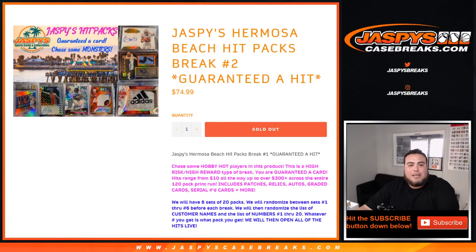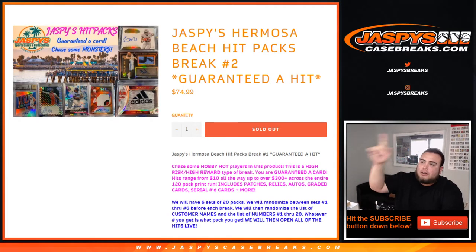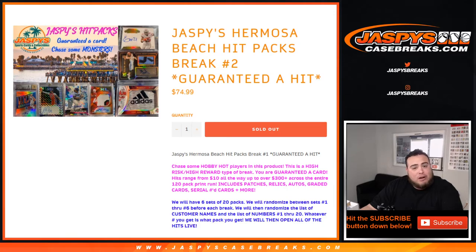What's up everybody, Jay Zaver at JaspiesCaseBreaks.com doing yet another Jaspies Hermosa Beach Hit Packs Break No. 2. This is a guaranteed hit — it is a high risk, high reward type of break. You are guaranteed a hit, but the hits will range from as low as $10 all the way up to $300 plus across the entire 120 pack print run.